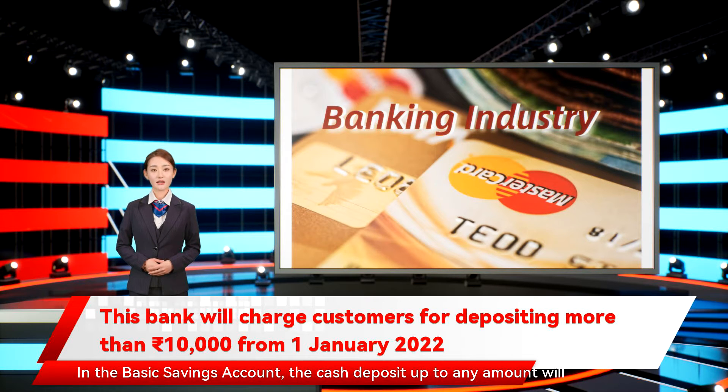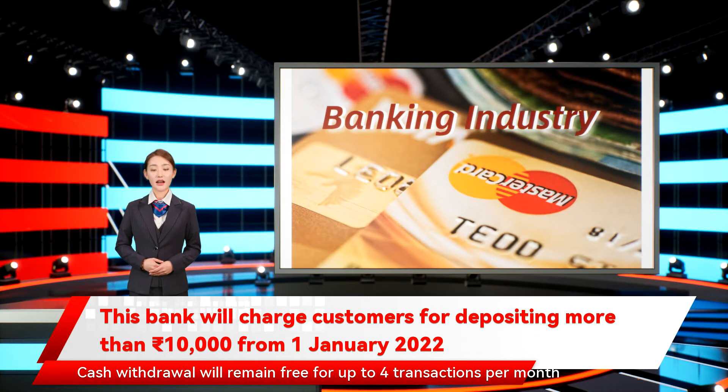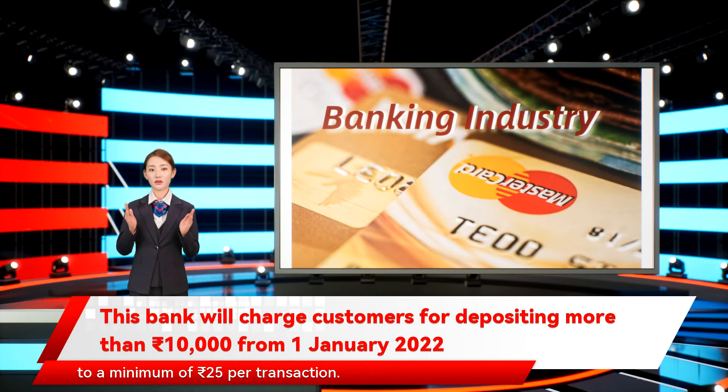In the basic savings account, the cash deposit up to any amount will remain free. Cash withdrawal will remain free for up to four transactions per month, and after that, the withdrawal charge will be 0.5% of the value, subject to a minimum of 25 Indian rupees per transaction.